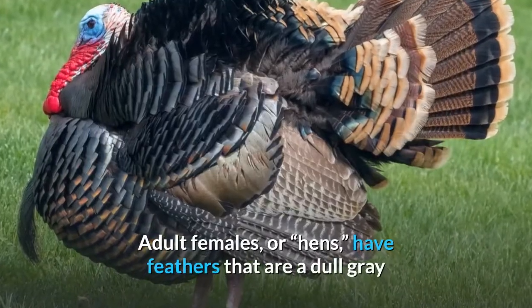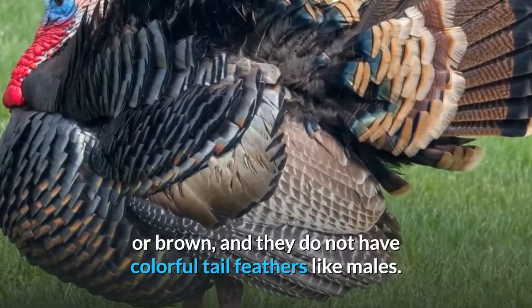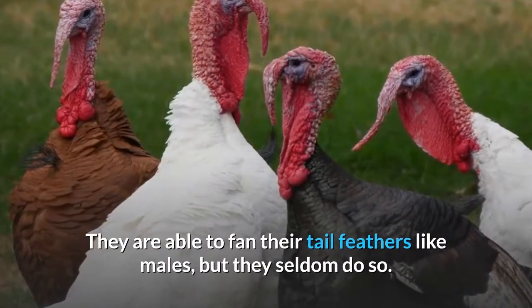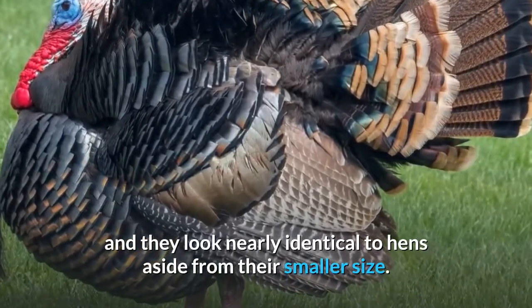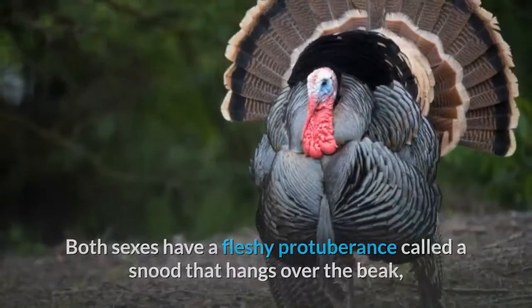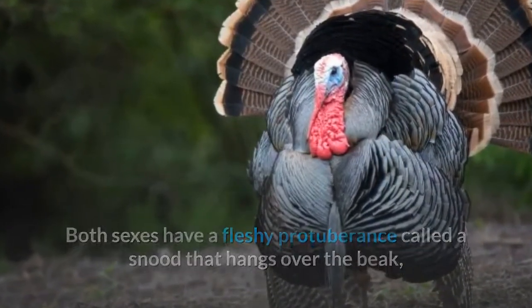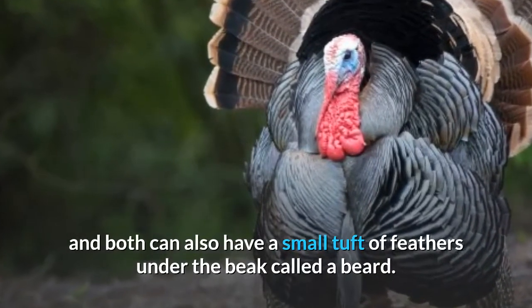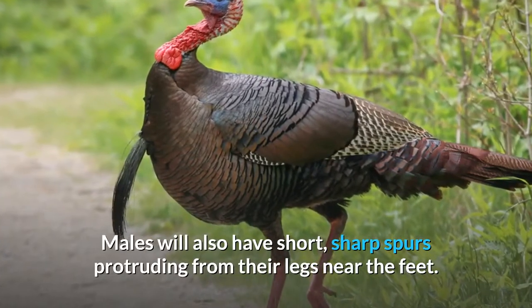Adult females, or hens, have feathers that are a dull gray or brown, and they do not have colorful tail feathers like males. They are able to fan their tail feathers like males, but they seldom do so. Juvenile females are called jennies, and they look nearly identical to hens aside from their smaller size. Both sexes have a fleshy protuberance called a snood that hangs over the beak, and both can also have a small tuft of feathers under the beak called a beard. Males will also have short, sharp spurs protruding from their legs near the feet.